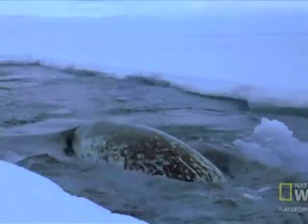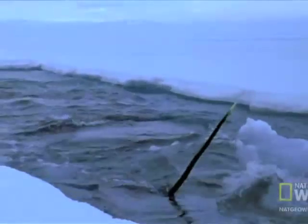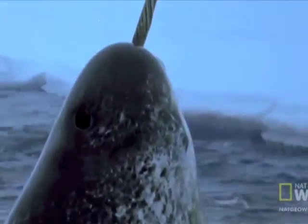Charles Darwin contributes to the question of the narwhal's tusk with this theory. He wrote: "When the males are provided with weapons which the females do not possess, there is hardly a doubt that they have been acquired through sexual selection."